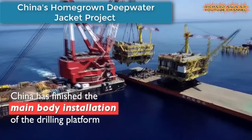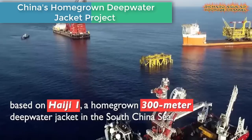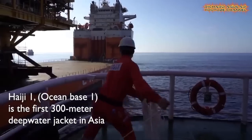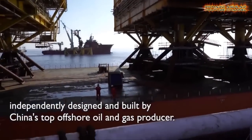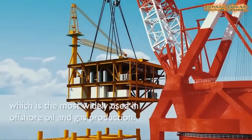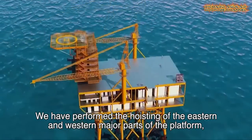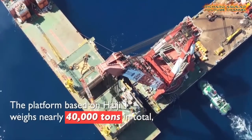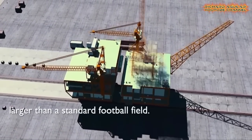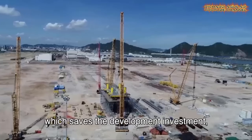China has finished the main body installation of the drilling platform based on Hai Ji One. This is a homegrown 300-meter deep water jacket in the South China Sea. It marks a breakthrough in the country's design, construction, and installation technology of ultra-large offshore oil and gas platform jackets.